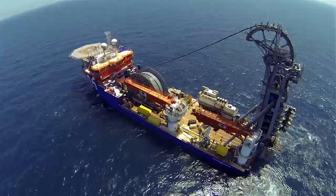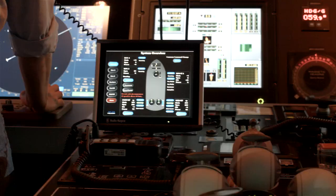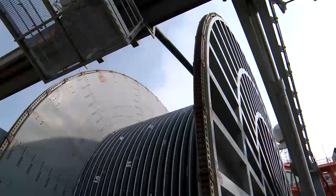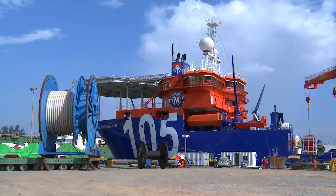McDermott Lay Vessel North Ocean 105 is designed for advanced deepwater offshore operations. Fitted with state-of-the-art subsea construction equipment, 105 can install a variety of infrastructure: rigid-reeled pipelines, subsea components and hardware,